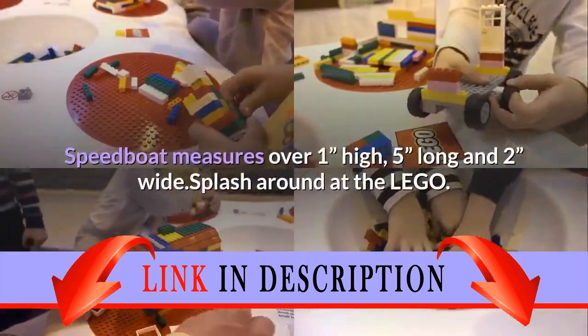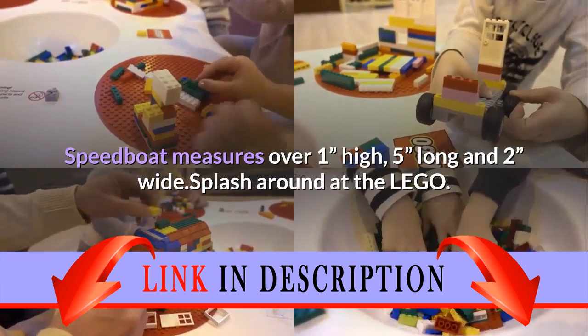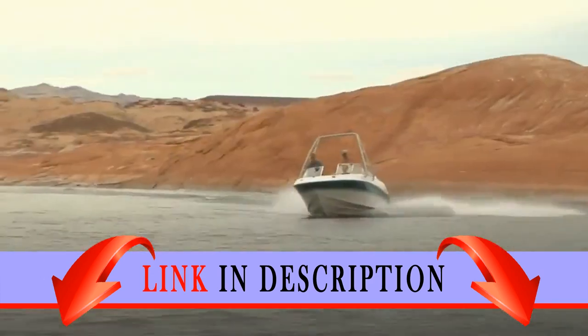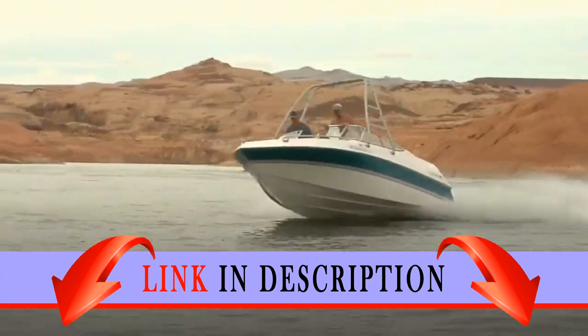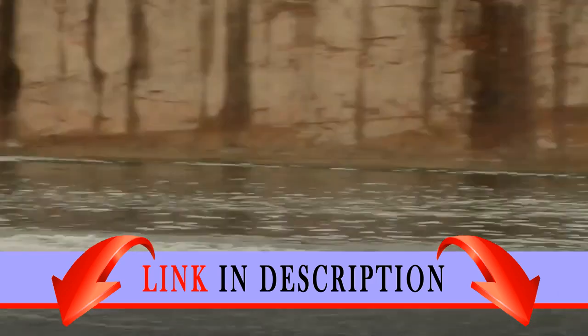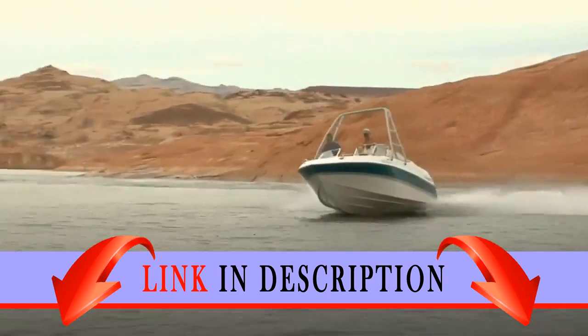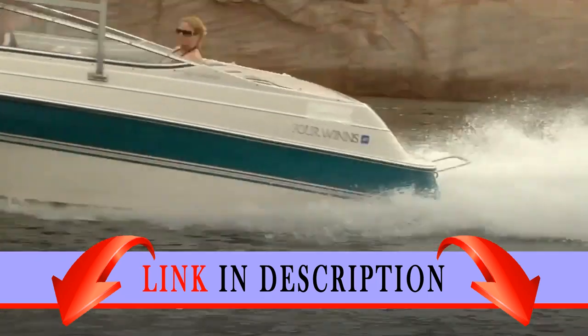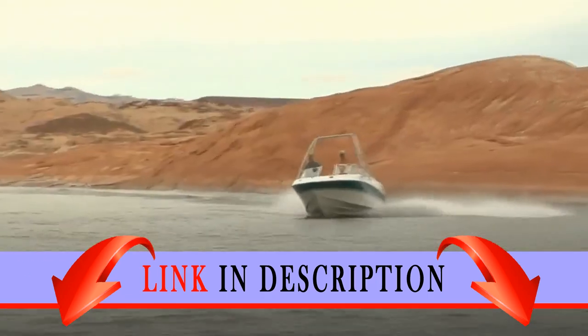The speedboat measures over one inch high, five inches long, and two inches wide. Splash around at the LEGO Friends beach with Stephanie and Andrea, featuring an easy-to-build speedboat, dock with slide, smoothie stand, loungers, shower, and assorted accessories to create a perfect fun-packed day out in the sun. This toy for four-year-olds includes two mini doll figures and a dolphin figure.